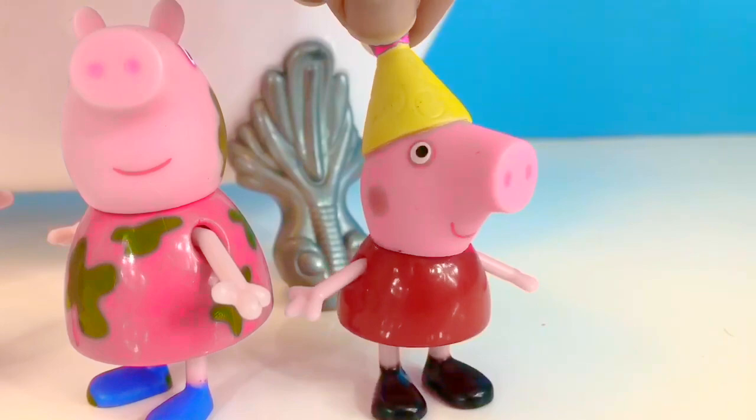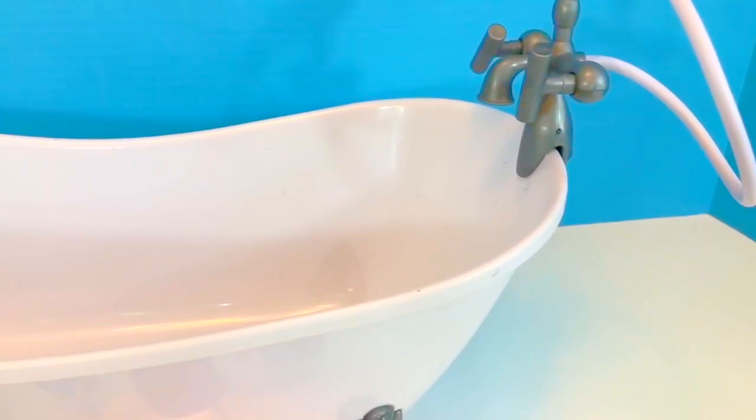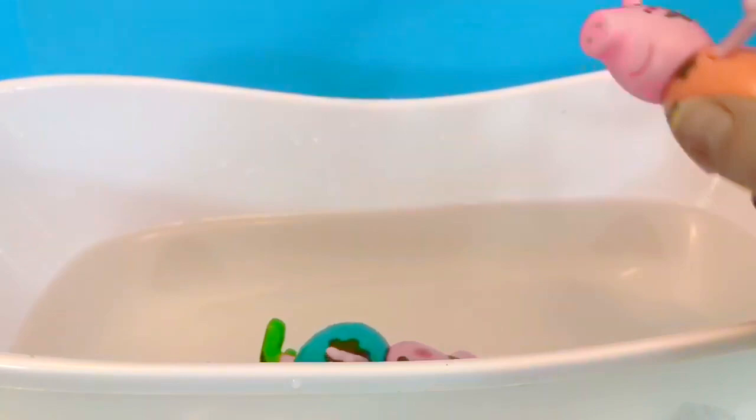We have a big white bathtub for our Peppa Pig toys, and we're missing one thing — some water! And in a few minutes we're going to add something very fun to the water. First, let's go in: Daddy Pig, Mummy Pig, a muddy Granny Pig and a little muddy George Pig.